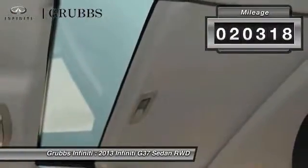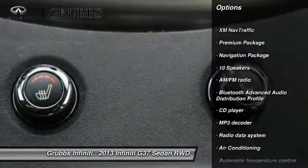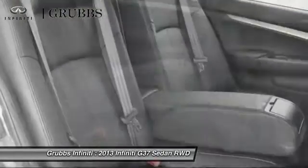This vehicle has less than 25,000 miles. Here are some of this vehicle's great options: navigation system, traction control, power passenger seat, leather-wrapped steering wheel, navigation package, dual airbags, air conditioning, power steering, four-wheel disc brakes, and rear window defroster.